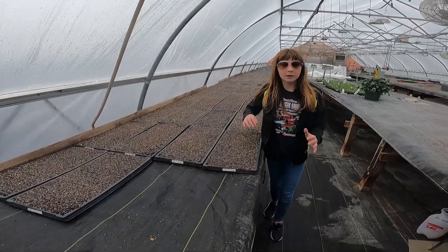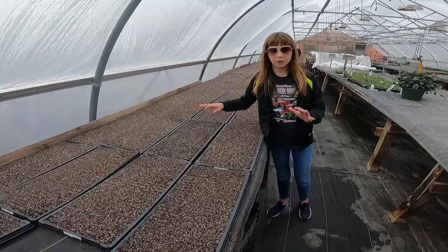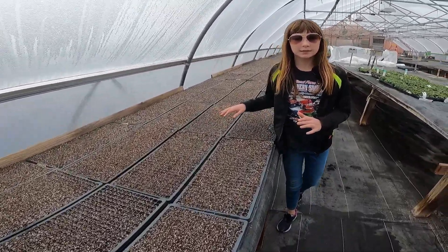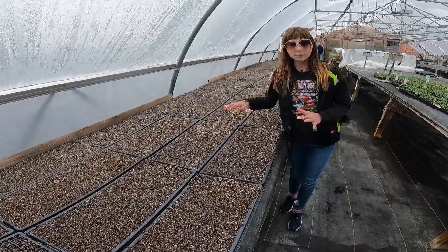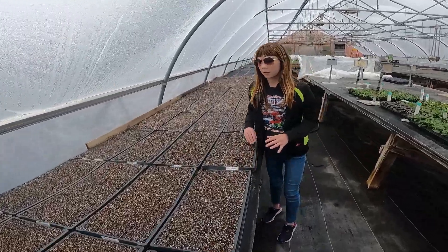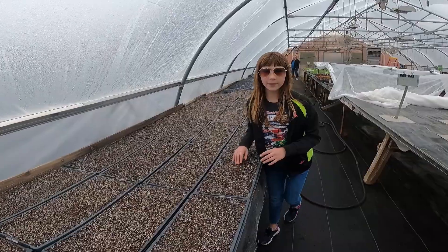Back here in 24, Grandma's got all of these hot peppers planted — 58 flats with 400 plants in them. That's like 23,000 plants and they're all hot. Down there we've got some zinnias popping up and some herbs too.